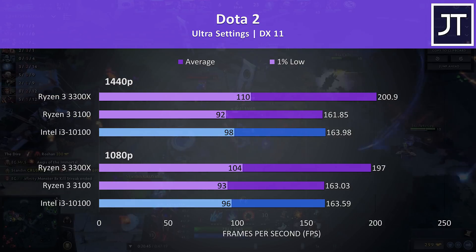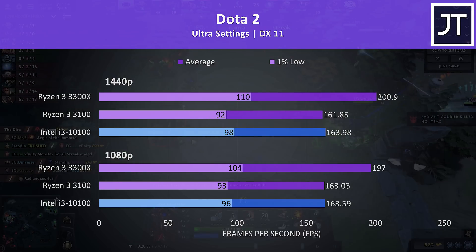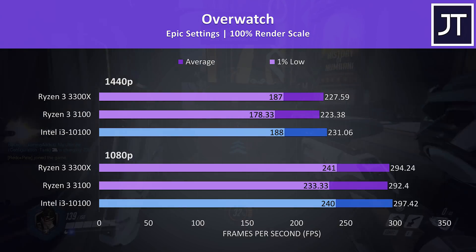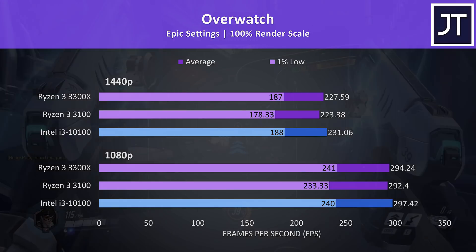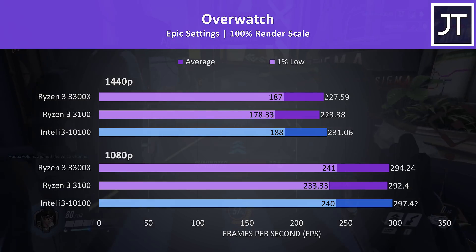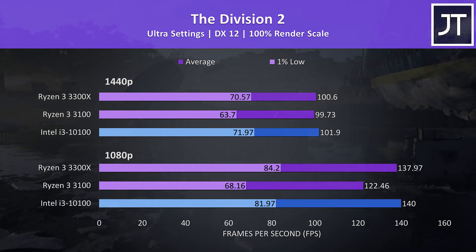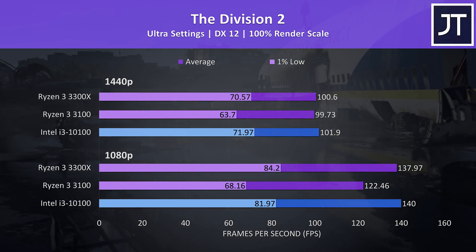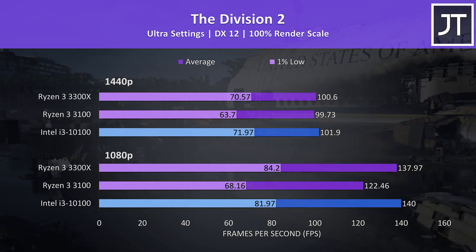The i3-10100 was closer to the 3100 in Dota 2, however it still maintained a small lead in all aspects. Overwatch was tested in the practice range, and while this runs better than actual gameplay, it more easily allows the exact same test run. There wasn't much difference regardless of processor — not one you're likely to notice while actually playing. The Division 2 was tested using the game's benchmark tool, and once more the 3300X and 10100 were quite close together, just a couple of FPS either way at both resolutions.